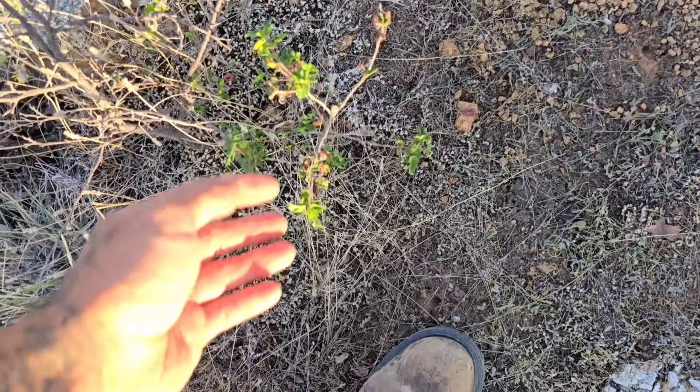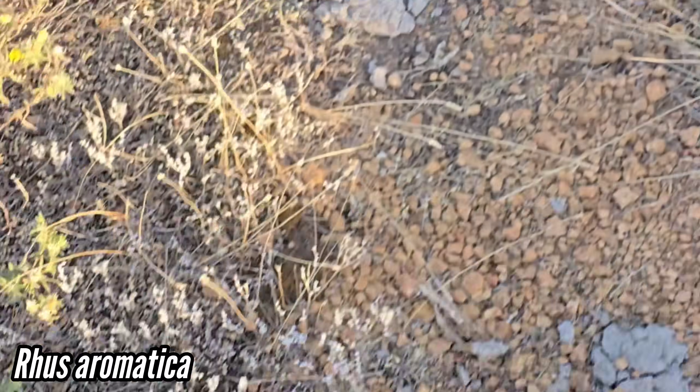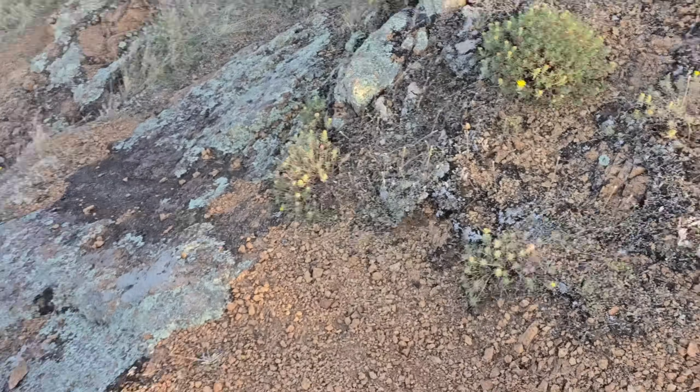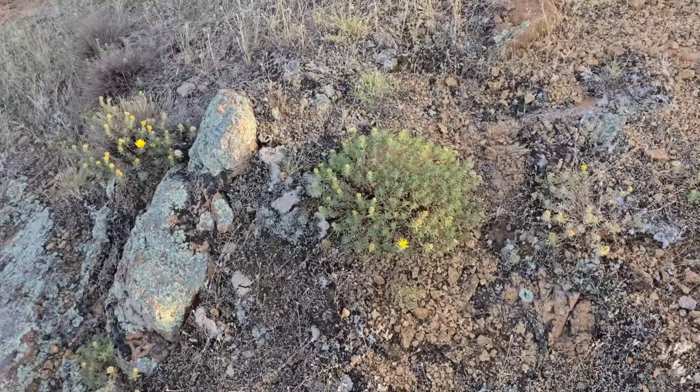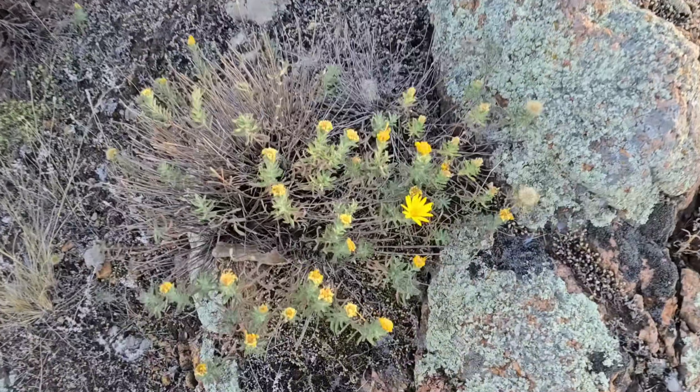What's this? Rhus — yeah, trilobata or whatever the hell species they're calling it now. Look at these little tufts of that Heterotheca. That's nice. That is really something else, man. That is nice. That's a nice plant.